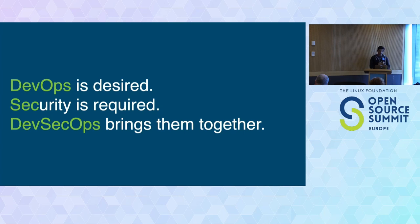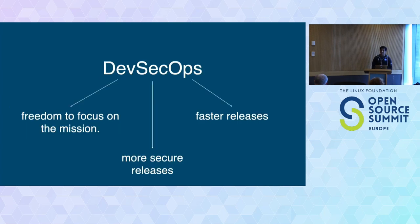DevSecOps tries to save a seat for everyone at the table. It gives developers the freedom to ship things faster, add new features, fix bugs, and add business logic as fast as possible. It enables operations to generate the artifact and push it to production as soon as possible, but it also saves a seat for security people to make sure that the software we release is actually safe and secure.